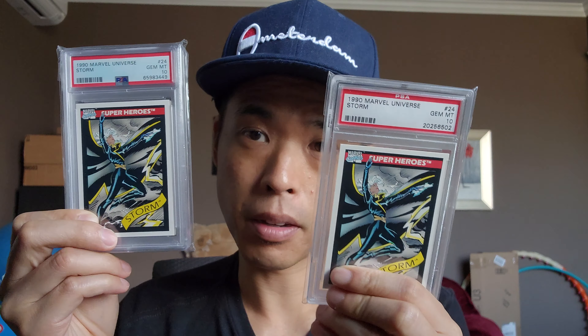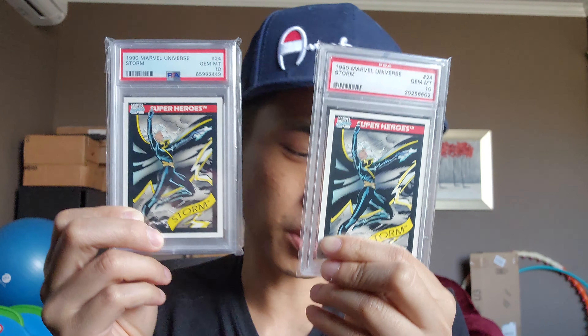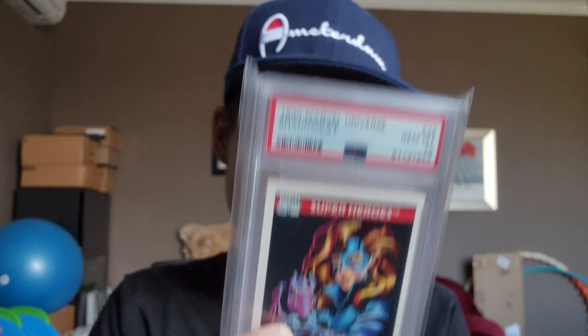Storm — Ororo Munro. Shadowcat — I don't know why I got so many. I'm still looking for Lockheed. Not a very popular character but I just think Lockheed's kind of cool. Lockheed kind of hung out with Shadowcat a lot, and also with Magik.